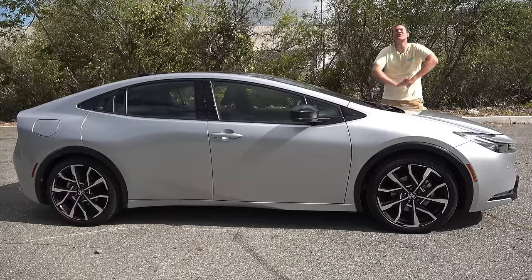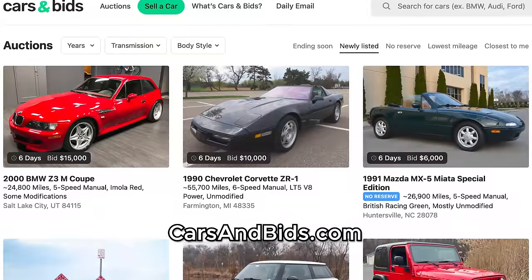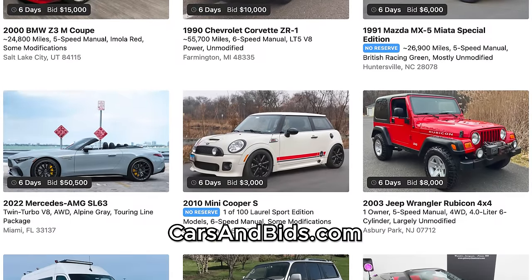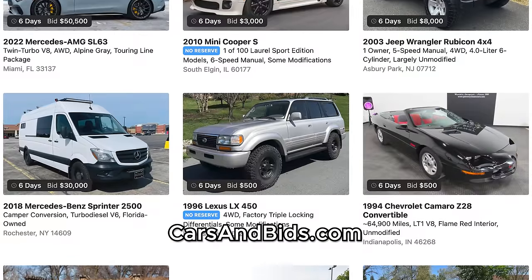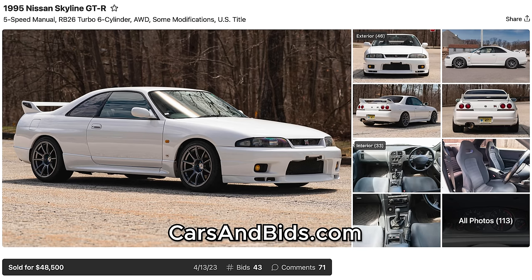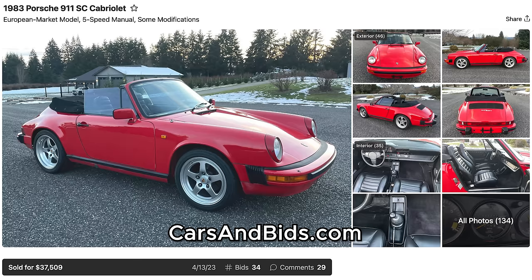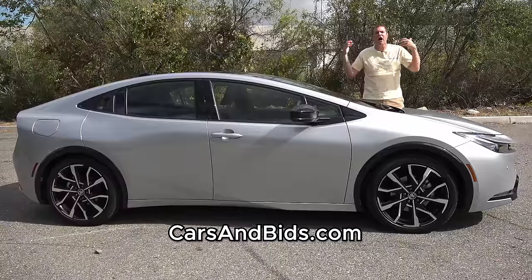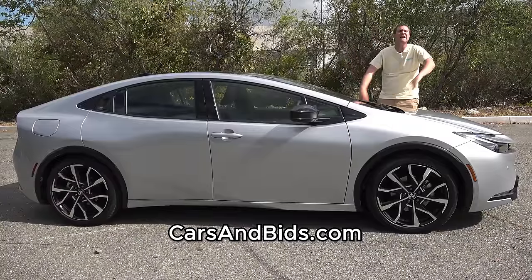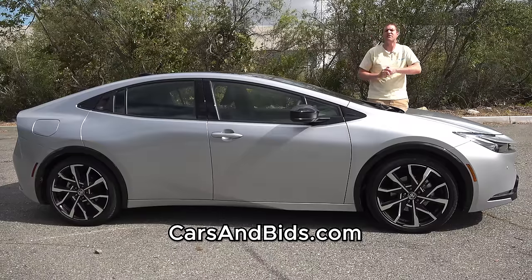Before I get started, be sure to check out Cars and Bids, my enthusiast car auction website for cool cars from the modern era with free listings. We've had some great sales lately, like an R33 Nissan Skyline GT-R that sold for just under $50,000, a Volvo V60 Polestar that sold for just under $55,000, and an old school Porsche 911 Cabriolet that sold for around $37,500. Check it out at carsandbids.com.